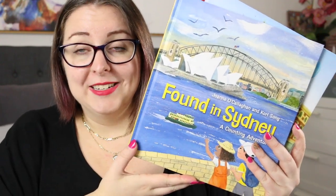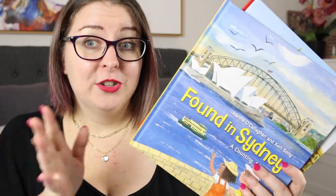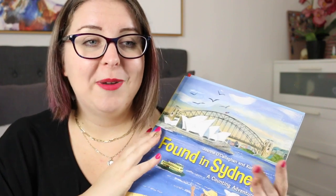Happy Book Birthday to Found in Sydney! I will leave all of the links where you can check out this book down below. Thank you again to the publishers for sending me a copy. If you have any questions about the book feel free to leave them down below in the comments.